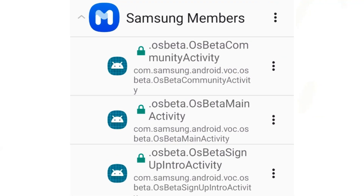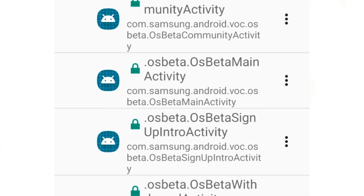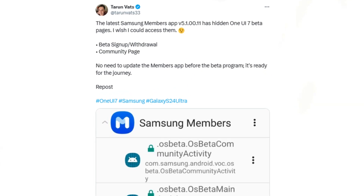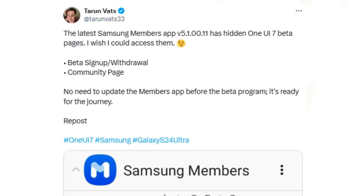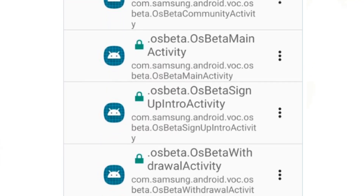The Samsung Members app, essential for joining any OneUI beta program, is now prepped for the upcoming OneUI 7.0 beta release. Tipster Tyron Vats discovered that app version 5.100.11 already includes hidden pages related to enrollment, sign-up, and withdrawal for the OneUI 7.0 beta program, indicating that Samsung is close to launching it.